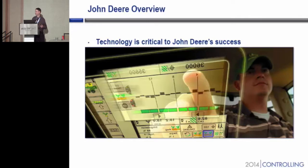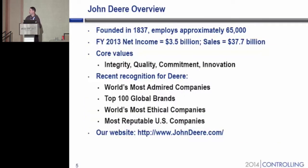This is a nice neat slide to show you what a heads-up display looks like in one of our John Deere tractors, and technology is critical to the John Deere successes. Our company was founded in 1837, and has approximately 65,000 people. Net income three and a half billion last year with sales roughly ten times that.